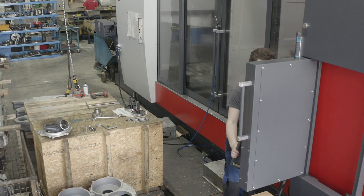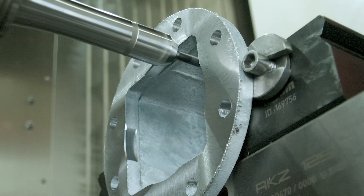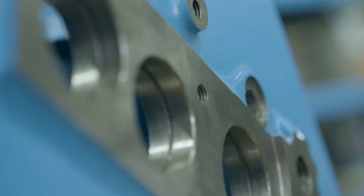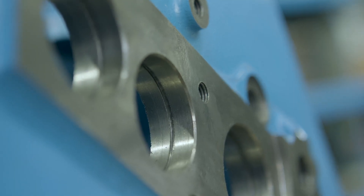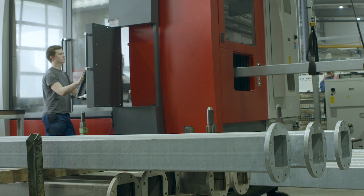Bauer justified the investment based on several factors: the technological features, a high level of consulting skills, outstanding trial machining results with a time saving of up to 30% per component, and a convincing service concept.